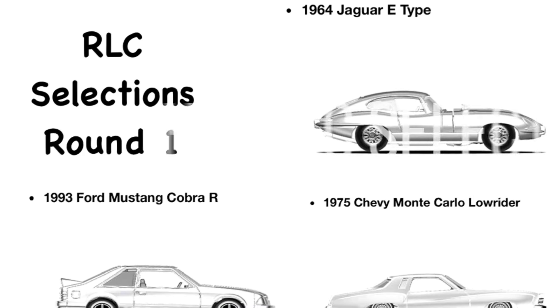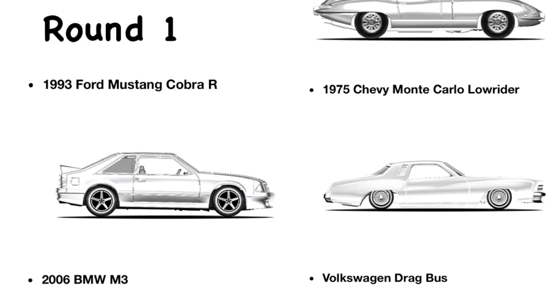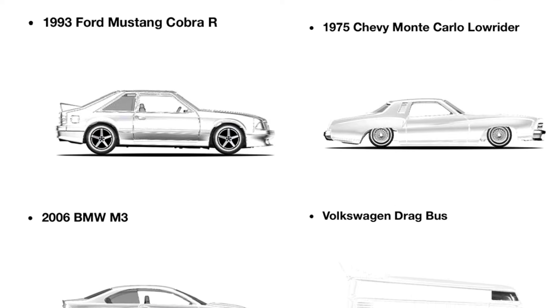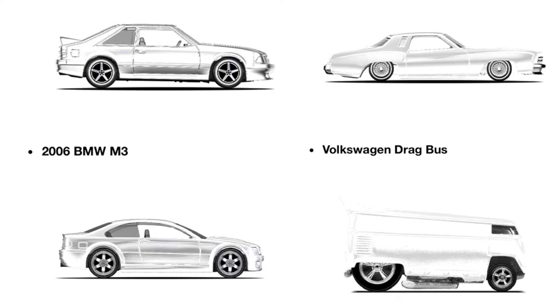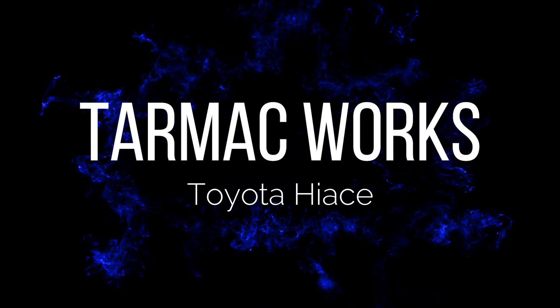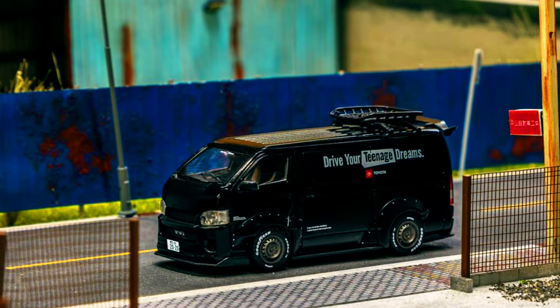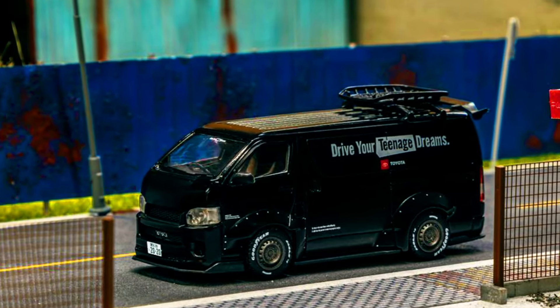Now let's check out new upcoming RLC Selection Cars, Round 1. Check out the sneak peek of these cars. Pre-order has already started for this insanely cool Toyota Hi-S, now with authorized resellers.